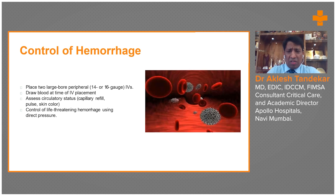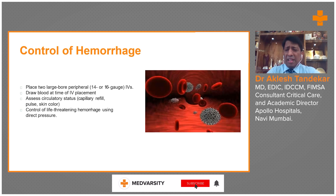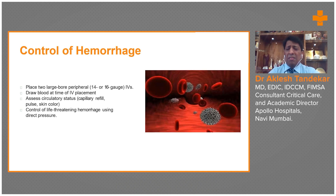The patient will naturally be in shock, which is categorized into four classes. Class 1 is mild bleeding, less than 15% blood volume loss. Class 2 is moderate bleeding, 15–20%. Class 3 is severe bleeding, 20–30%. Class 4 is very severe, life-threatening bleeding at 30–40% or more, with very high mortality. Clinical signs differ between each class, which will be highlighted in subsequent slides.